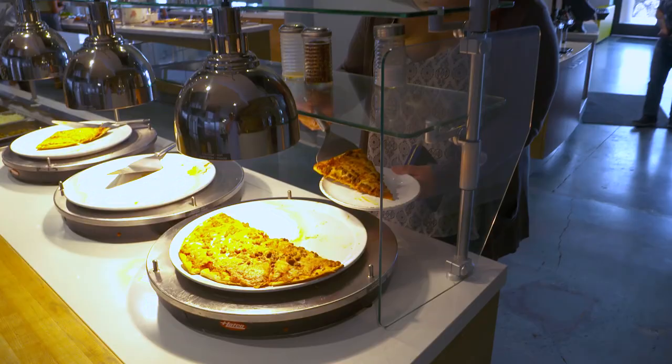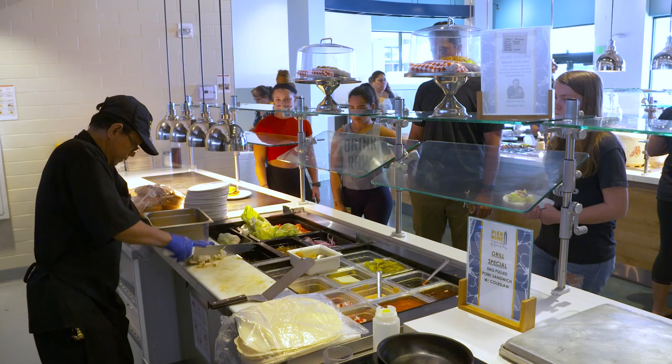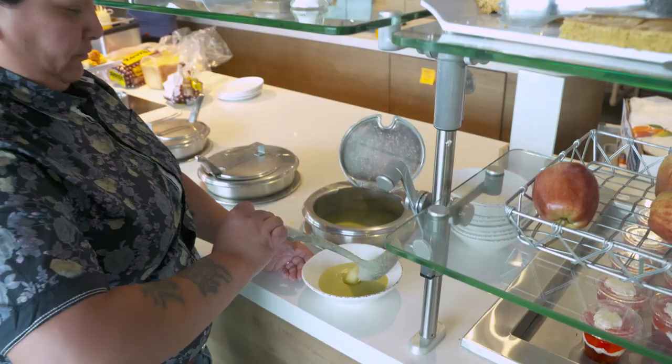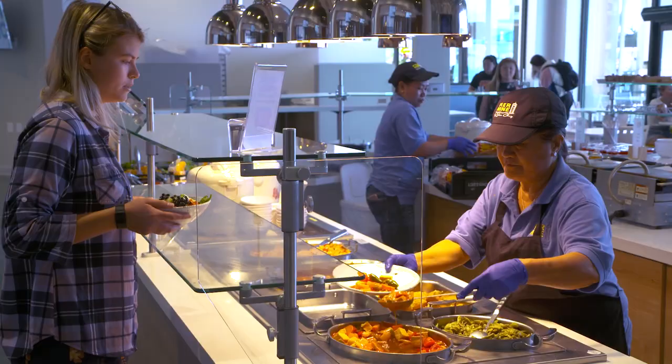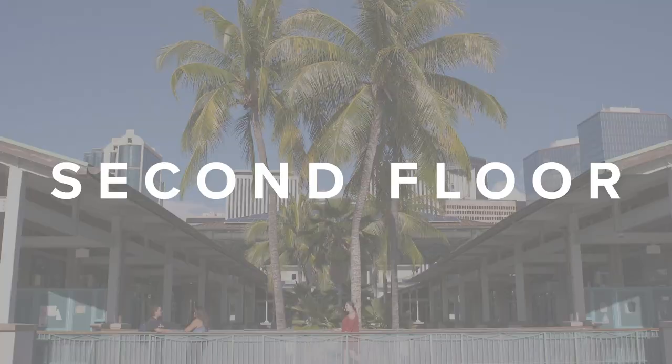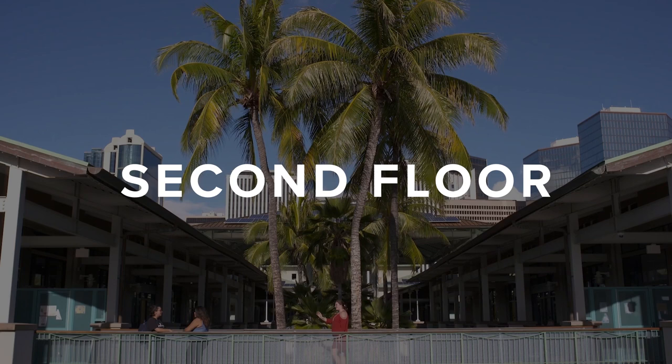Here we are in Pier 9 where students can come for breakfast, lunch, or dinner. We have a pizza area and a grill where you can get burgers, pizza, nachos, or whatever. On the left-hand side you can find your soups, salads, and fruits, and that's also where the hot food station is. Not only do we have a variety of food options, but we also have the best desserts.